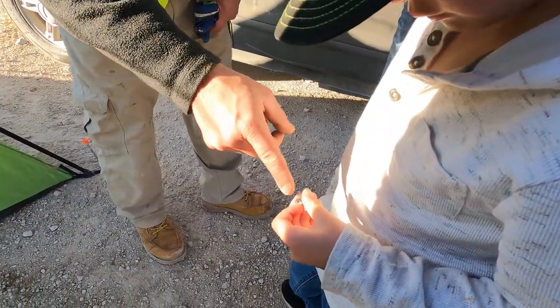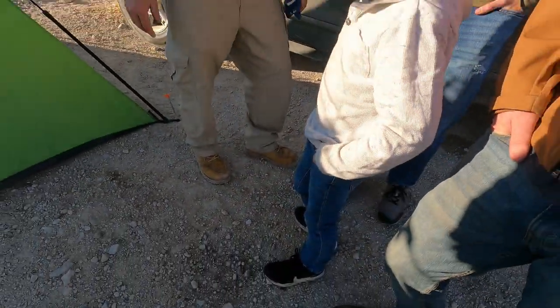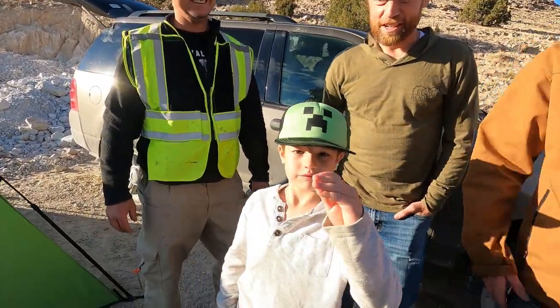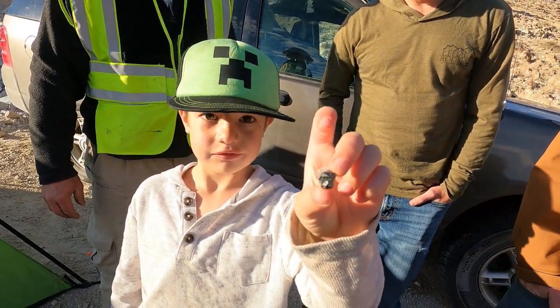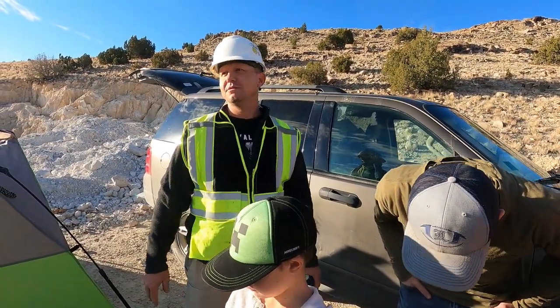Look at that - he has a Bixbyite just sitting right there. That's a bad piece right there! That's a good find. That's a beautiful piece. What's neat about the Bixbyite here is this is a world-class location - this is the best Bixbyite in the world. It's number one.